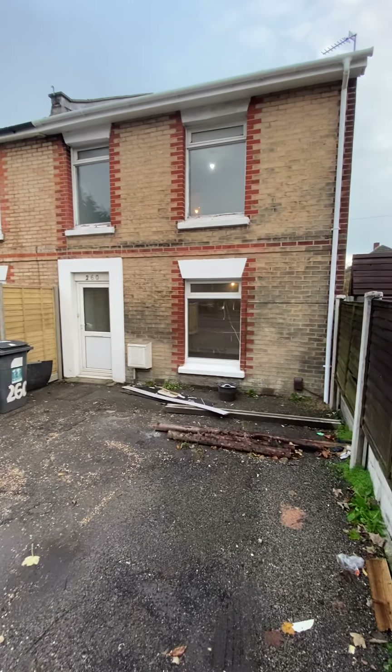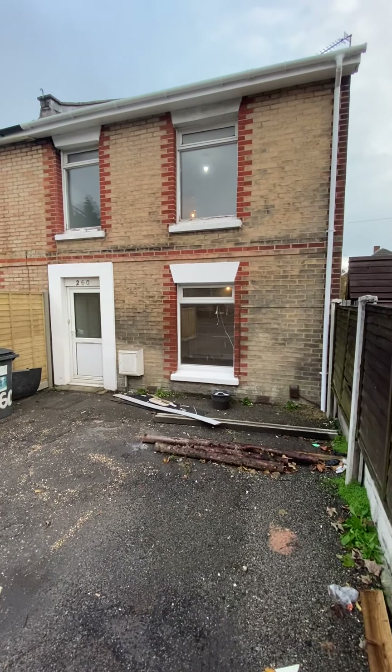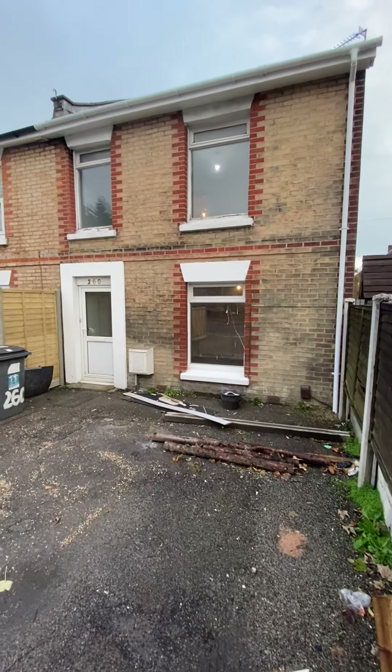Hi everyone, I'm in Holdenhurst Road today giving you a sneak peek of a three bedroom end terrace family home. Just having the finishing touches done by the landlords currently as it's been a really big refurb project for them over the last few months.